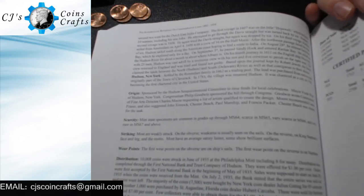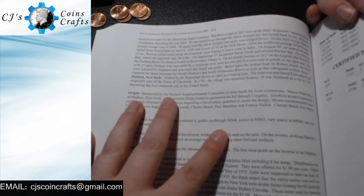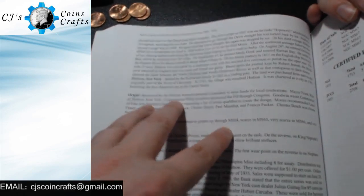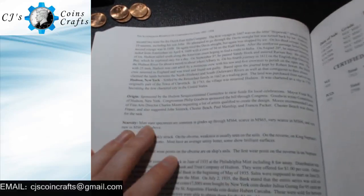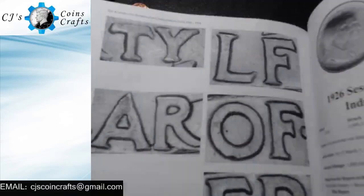It talks about striking distribution, any comments, current values as of the time of the printing of this book, the origin. There's a lot of good information about these.